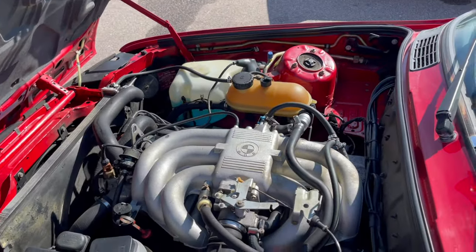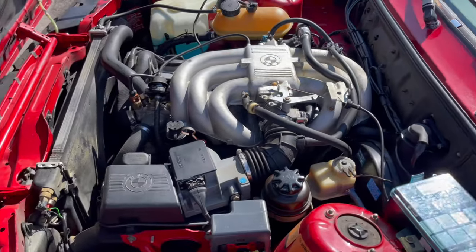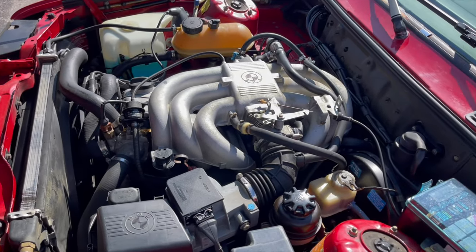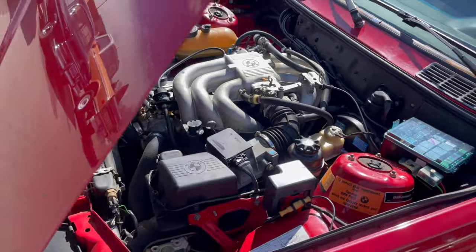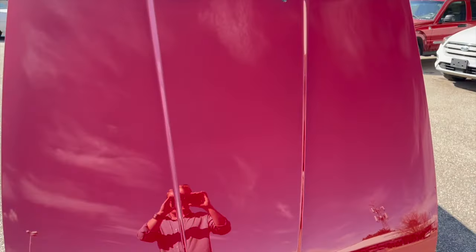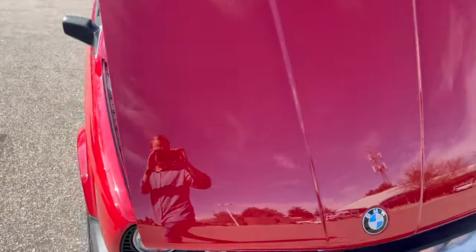Under the hood here we have the original 2.7 liter inline six. We recently adjusted the valves and did the timing belt on it, just gave it a nice tune-up so it's ready for enjoyment by the next owner. And just look at that mirror finish on the paint — really nice and clean.